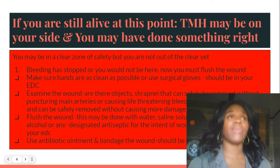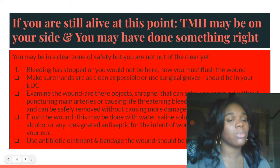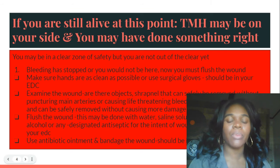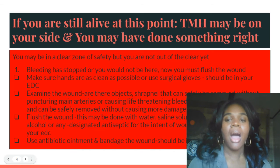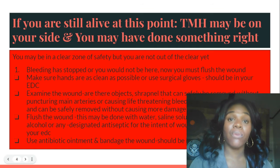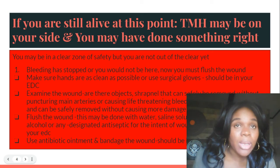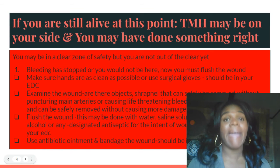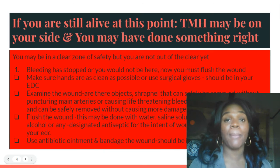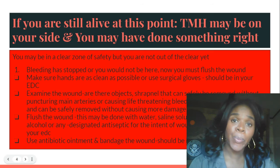If there is shrapnel or you have been impaled with something and it is not near a main artery and removing it will not cause more damage, remove it. Flush the wound — this may be done with water, saline solution (which is just a mixture of water and salt), peroxide, betadine, alcohol, or any designated antiseptic. The intent of wound cleaning should be in your EDC. In your everyday carry survival first aid kit, you should have a tourniquet, sterile gloves, and some form of antiseptic to clean and treat your wounds.